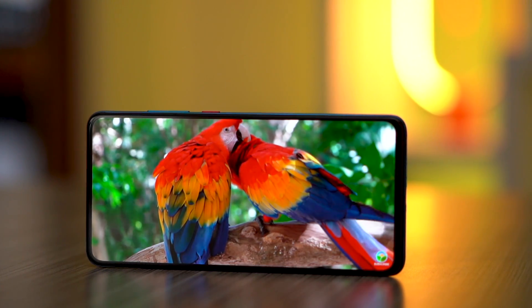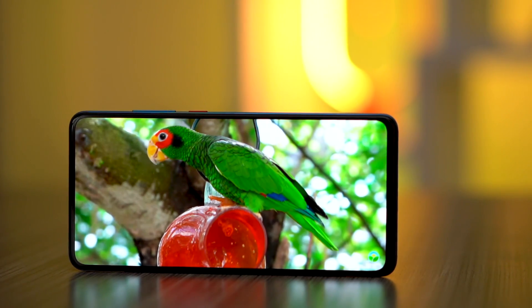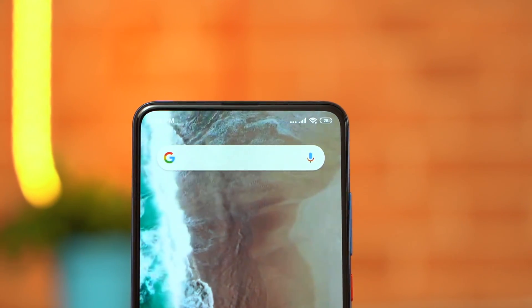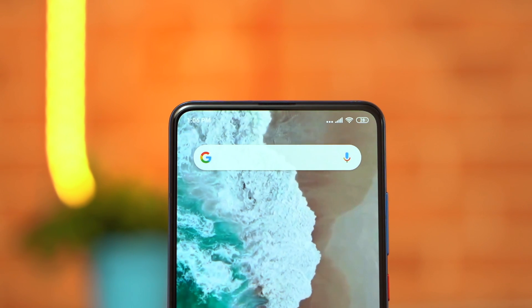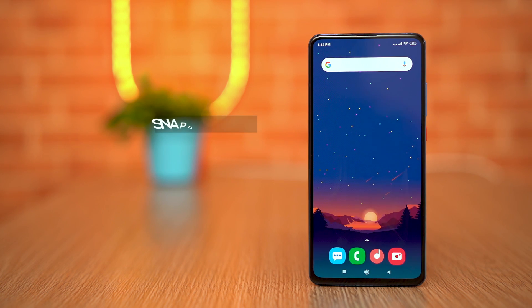Display quality is superb — the colors are good, viewing angles are good, and brightness levels are good. There's no notch eating up extra display space, which is a clear upgrade from the Pocophone F1. The display is protected by Corning Gorilla Glass 5, which has been a savior — even without a screen protector, the display has only gone through minor scratches. It would have been better if Xiaomi had included the latest generation of Gorilla Glass, though.